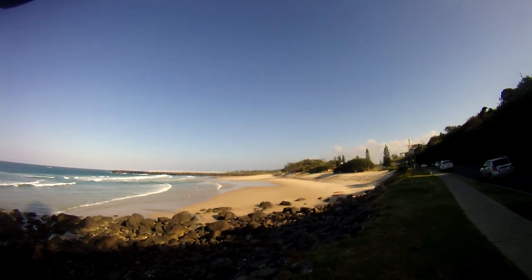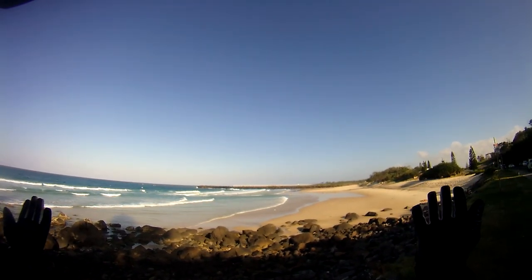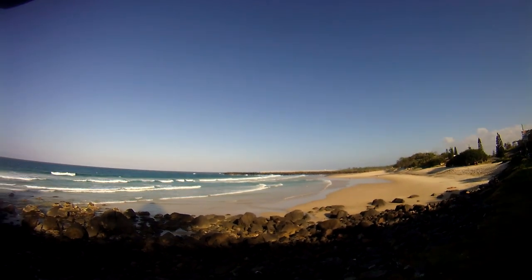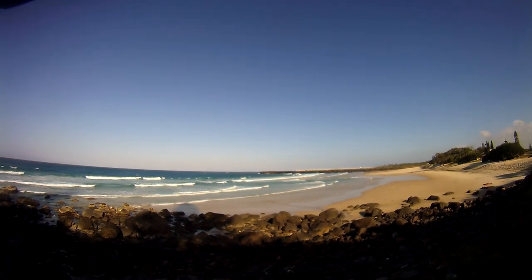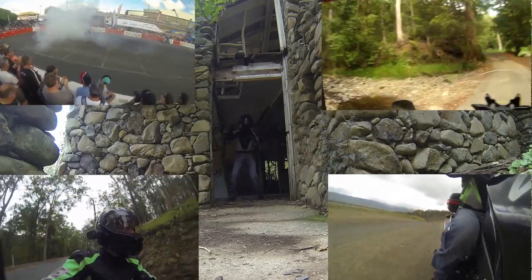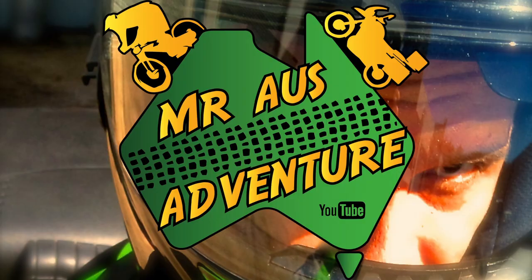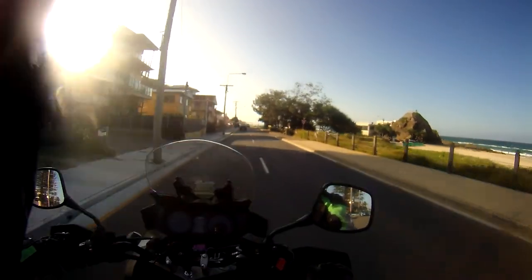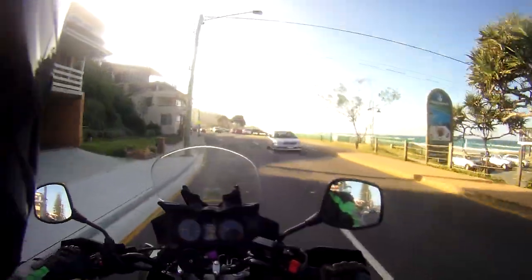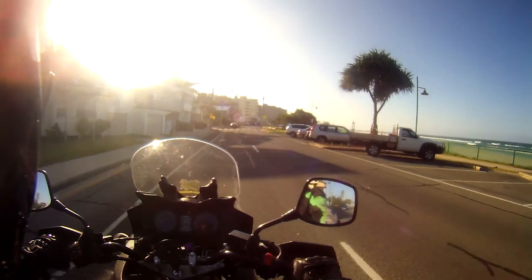G'day guys, Mr Oz Adventure here. It is an absolutely scorching day here on the Gold Coast today — stunning but very hot. As I always wear my gear when I'm riding, I'm getting a little bit sweaty, but luckily I have my vents in today.